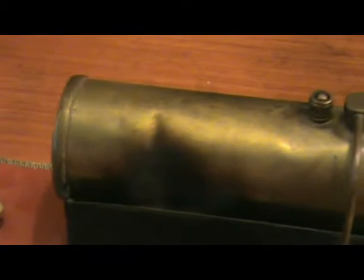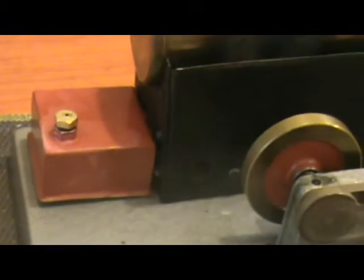Apart from the dents, which could have happened at any time, the boiler looks quite good. As I said, the burner was missing, so that's a homemade one, made for me to my specifications.